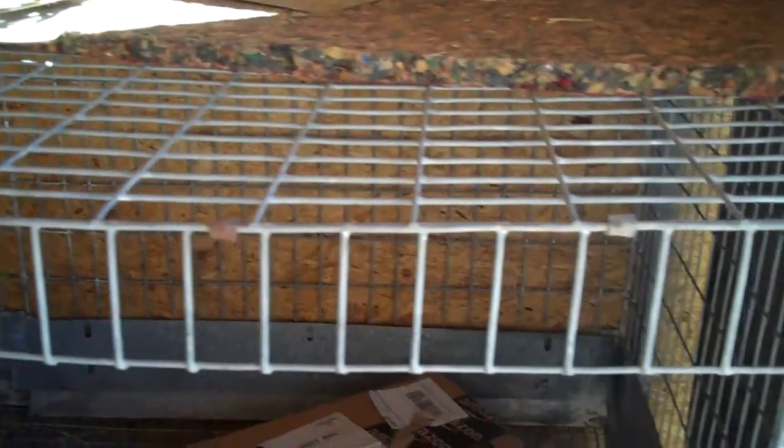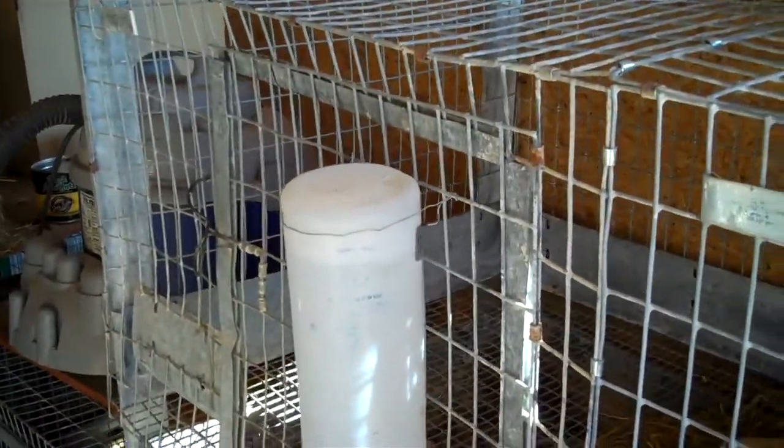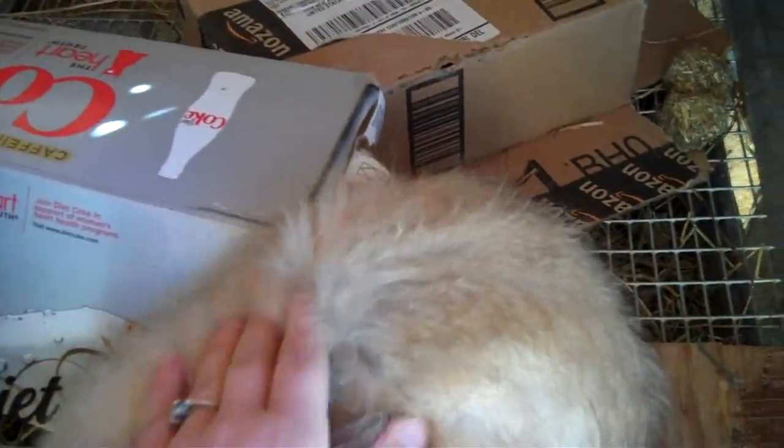And this is her cage. Before you go all animal rights on me — this is a pretty sweet cage and she kind of digs it. It's a 24 by 48. I took two smaller ones and put them together with J clips. And that's most of my cages.